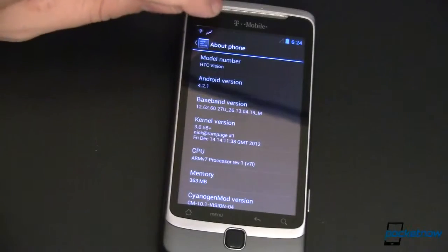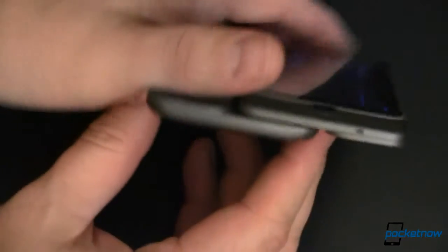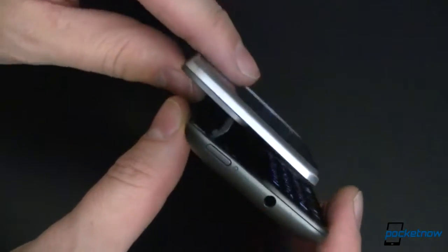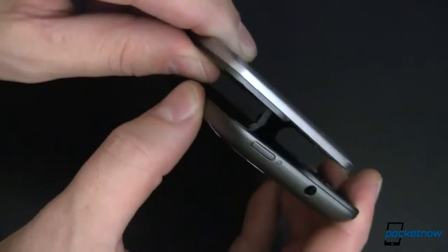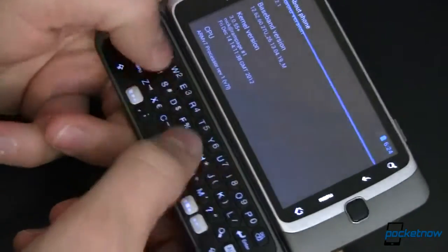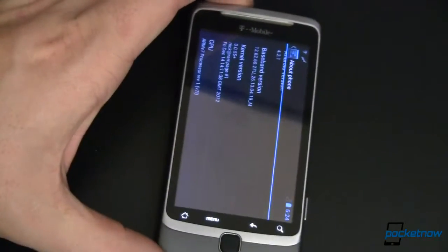This is the HTC Vision, also known as the T-Mobile G2. This is the phone that has a nice spring-out slider. It's got this really interesting opening and closing mechanism that a lot of people thought was going to be fragile and would break. As you can tell, even though the phone itself is very well used, that hinge is just fine. Any of you who were thinking this was not well constructed, your concerns were unfounded. It's got a nice physical keyboard, which back in the day I loved. I've now moved on to on-screen keyboards, but let's go back and take a look at this.